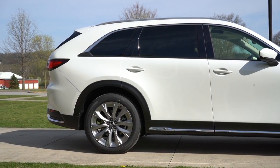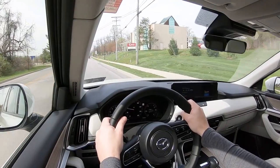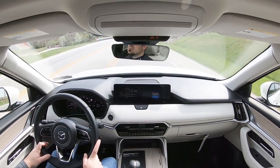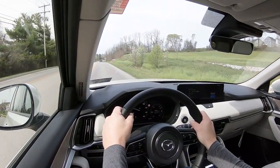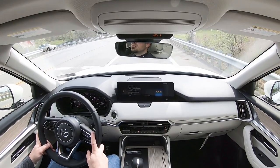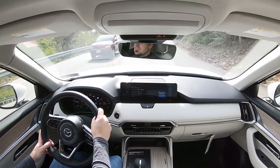Touching on suspension: double wishbone front suspension, independent multi-link rear suspension, with front and rear stabilizer bars. Ride quality has been great — no issues there. Steering feel has been amazing. I always say this about Mazda — it's best-in-class steering feel in my personal opinion. It instantly points you in the direction you want to go with a much heavier feel than the competition. If you're looking for a driver's SUV, Mazda is the one, and the CX-90 specifically does an amazing job.